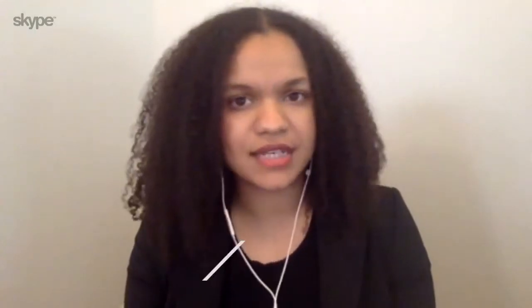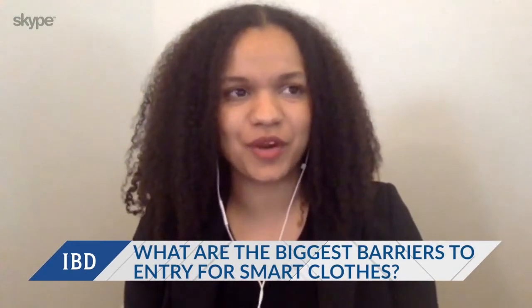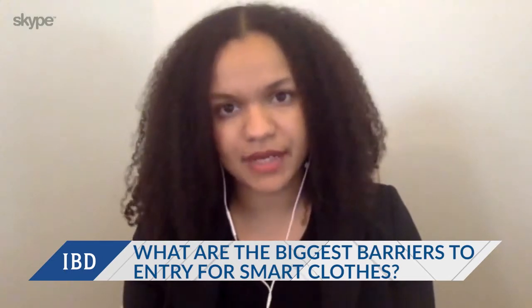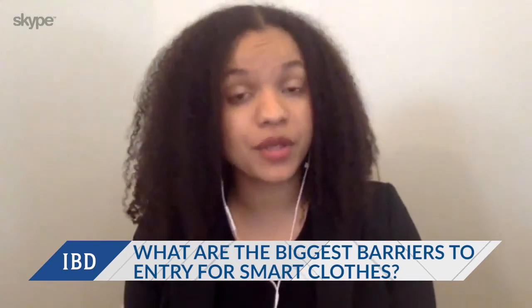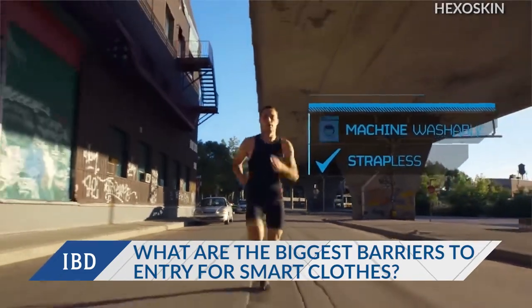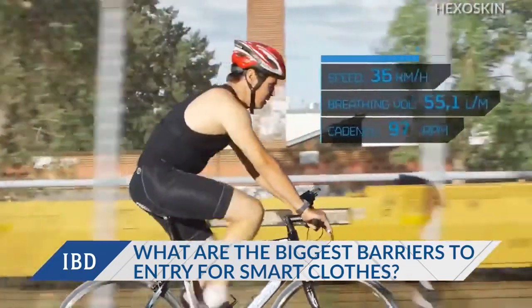In the early days of wearables, we really saw an interesting intersection where, first, there wasn't a common language. Folks were very concerned about finding components that were waterproof, but what you needed was something that was washable because the environment of a washing machine is very different than passive water flowing over a component. So in those early days, you found big, bulky sensors and large battery packs sort of Frankensteined onto goods.